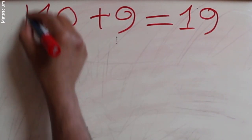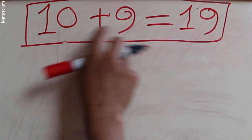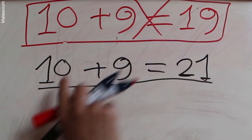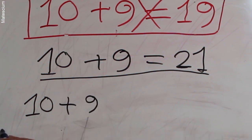Each and everyone knows that 10 plus 9 is equal to 19 according to arithmetic. But we are going to prove that 10 plus 9 is not 19 — it's 21. I will prove it by hacking the fundamental law of mathematics.